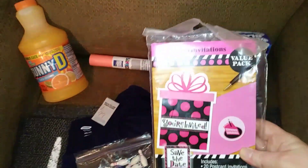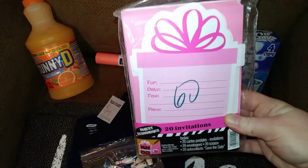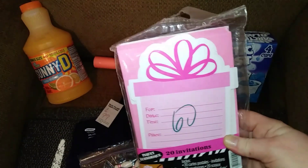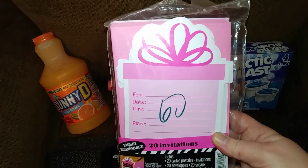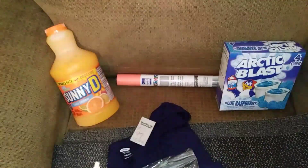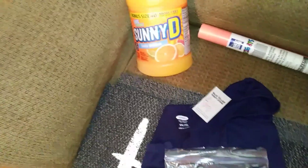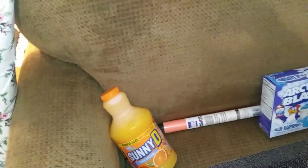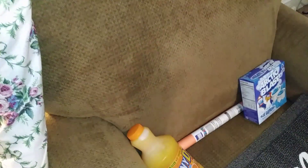Then for you guys, I picked up these 'You're Invited' invitations. They were $0.60, and I know a lot of you do party planning or have children or just craft. So these are going to go in my pile of stuff that I'm giving away for 500 subscribers, so definitely hit that red subscribe button because you guys don't want to miss this huge giveaway coming up.